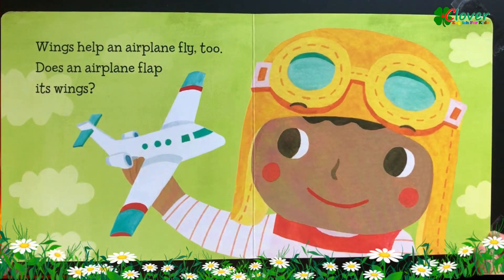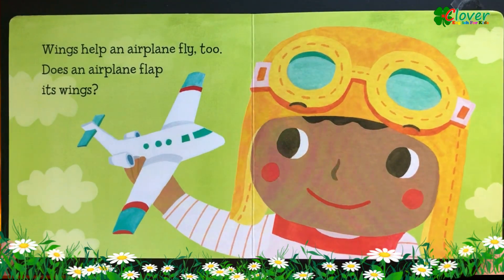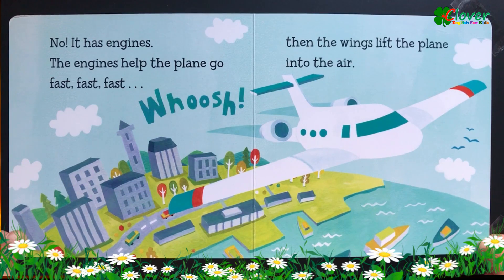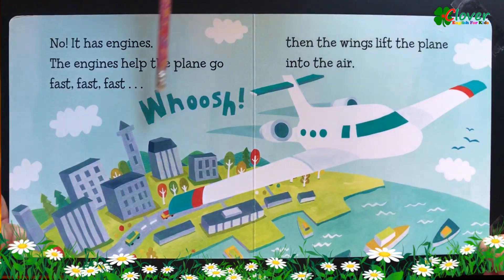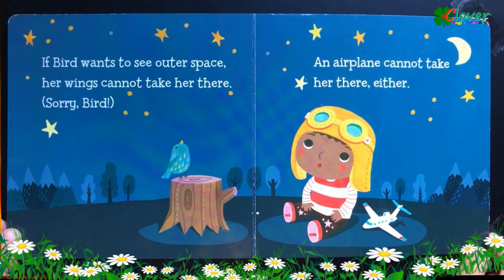Wings help an airplane fly too. Does an airplane flap its wings? No, it has engines. The engines help the plane go fast, fast, fast. Then the wings lift the plane into the air.